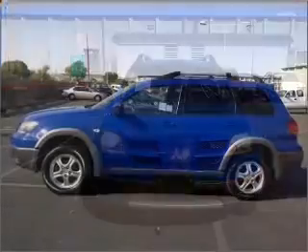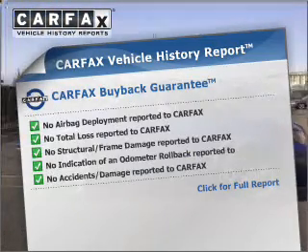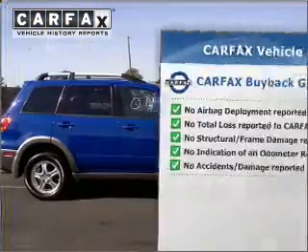Stand out from the crowd with premium wheels. An included Carfax vehicle history report allows you to purchase with confidence and the knowledge that your buy was a smart choice.